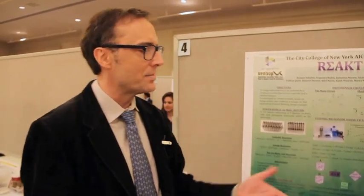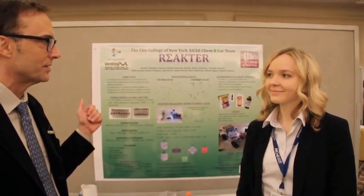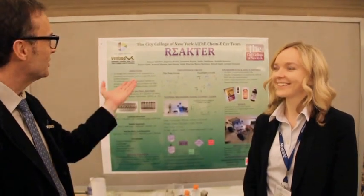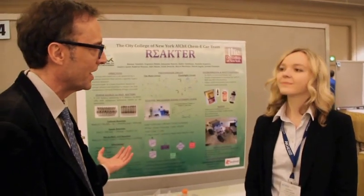Hi, I'm John from Connected and I'm here with Evgenia from the City College of New York, the AIChE car team. Good morning Evgenia, I'm glad you're here. Tell us a little bit about Reactor, your car — how the car works and how you came up with the name.